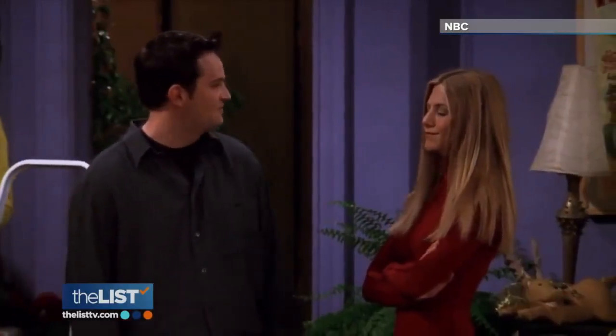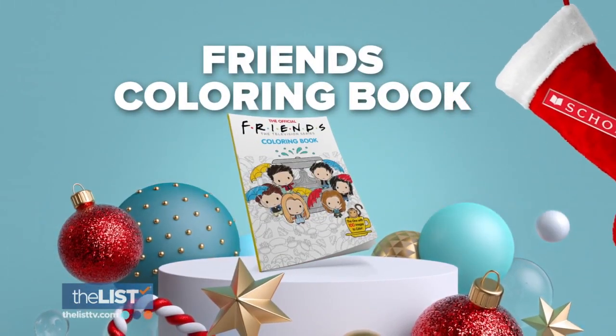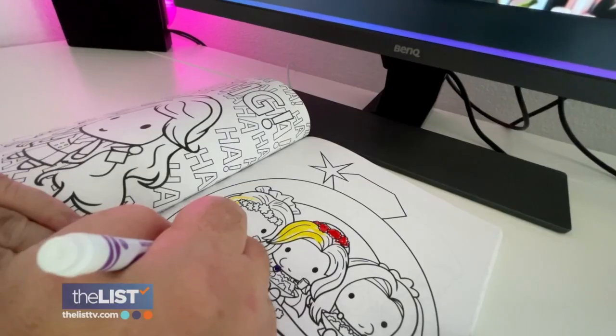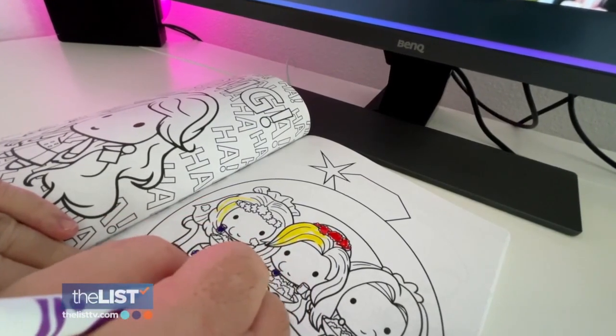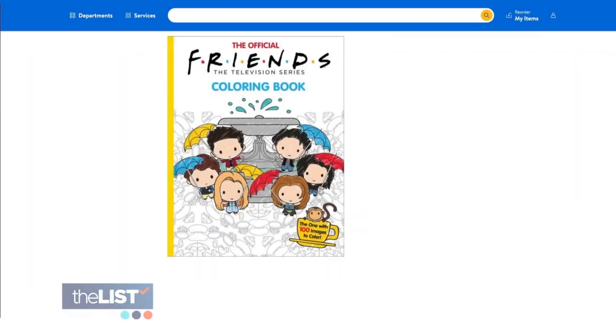Fans of this 90s classic can get into the holiday spirit with the official Friends coloring book from Scholastic. We're going to call this one 'the one where you get to color.' One really cool element is that the style presents them in almost a chibi kind of cute look, as if the Friends are actually kids. It's the one that costs about $13 online.